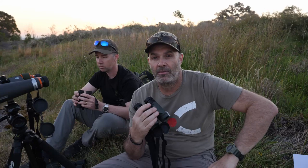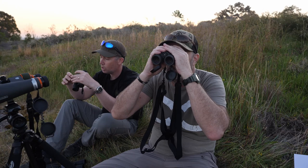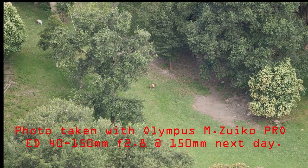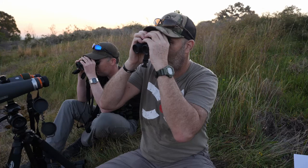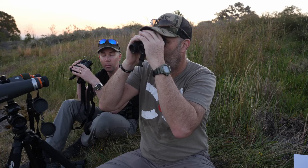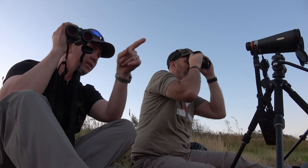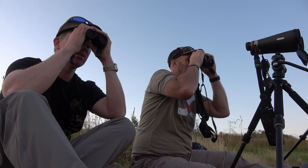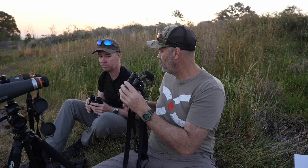Looking at those goats at about 400 metres straight down under us — you'd see complete definition if you're trying to assess trophy quality on an animal that size. The Mavens are sharper at that range — I can see the horns of the brown one lying down, and I couldn't in the other pair. You can just see those little horns — it's only a nanny goat. The Mavens have definitely got a bit more sharpness. Very similar depth of field between both pairs though.